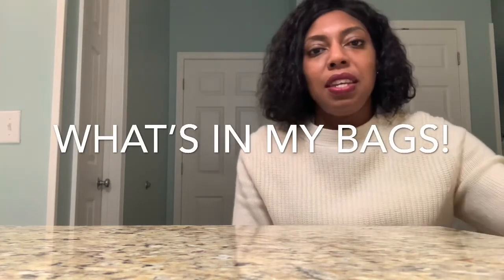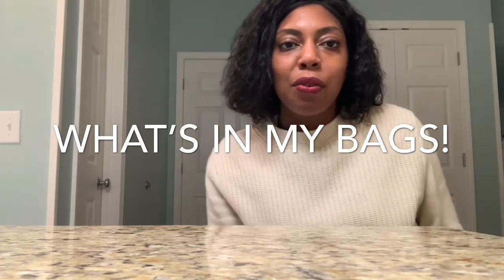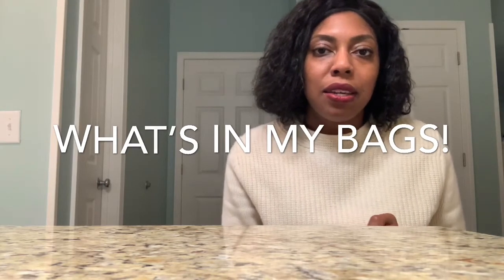Hey, what's up YouTube, this is Kenesha. I am back with another video with my family. We are away for the week, this time in South Carolina. I believe if you change your surroundings you can change your perspective, change your mindset, change your mood.